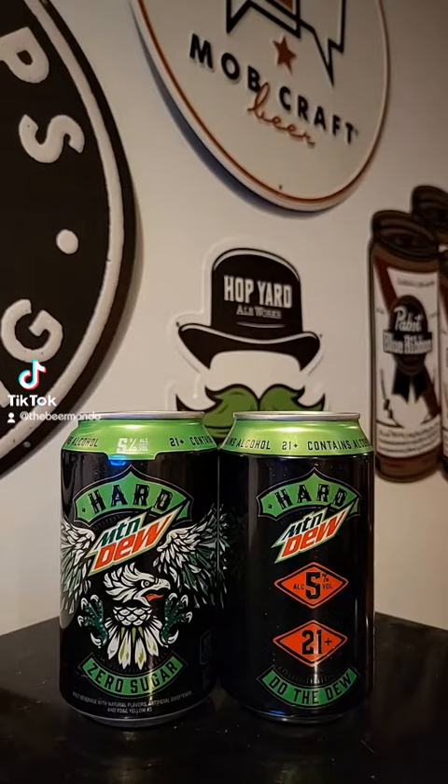This time on Brew2Review with the Beer Mando, we've got a seltzer coming out of the Boston Beer Company. It's also brewed in collaboration with the Green Rebel Brewing Company out of Memphis, Tennessee and Freddinsville, Pennsylvania. This one is just the regular Hard Mountain Dew flavor, comes in at 5% ABV.